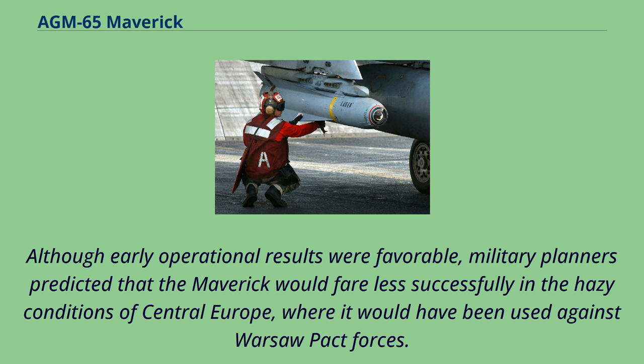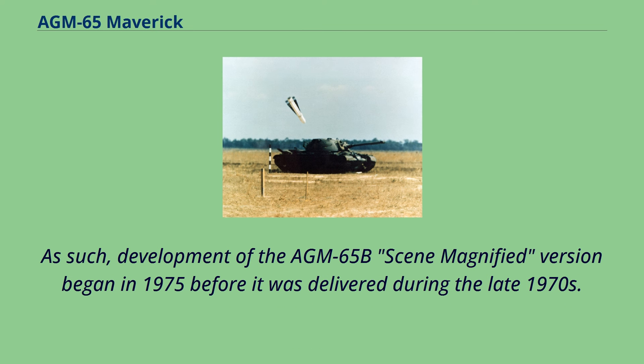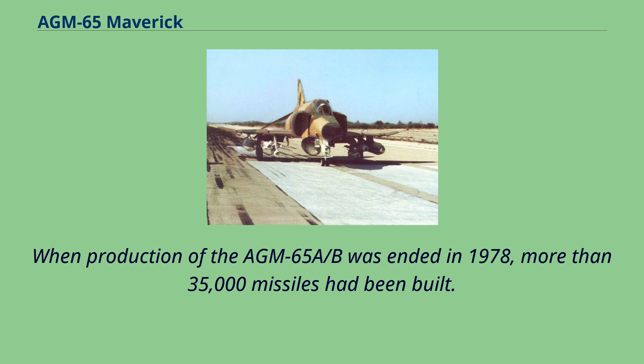Although early operational results were favorable, military planners predicted that the Maverick would fare less successfully in the hazy conditions of Central Europe, where it would have been used against Warsaw Pact forces. Development of the AGM-65B scene-magnified version began in 1975 and was delivered during the late 1970s. When production of the AGM-65A/B ended in 1978, more than 35,000 missiles had been built.